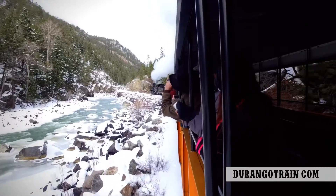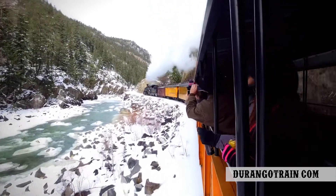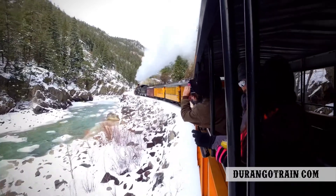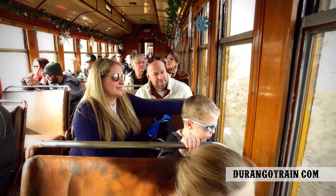In fall, winter, and early spring, take the train to Cascade Canyon — a stunning scenic journey through soaring Colorado Rocky Mountain peaks above a clear running river, in the comfort of heated coaches.